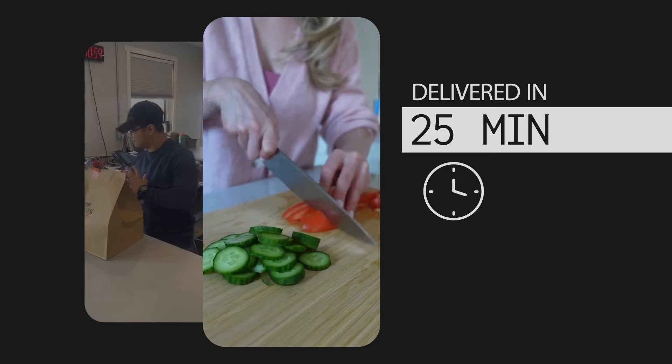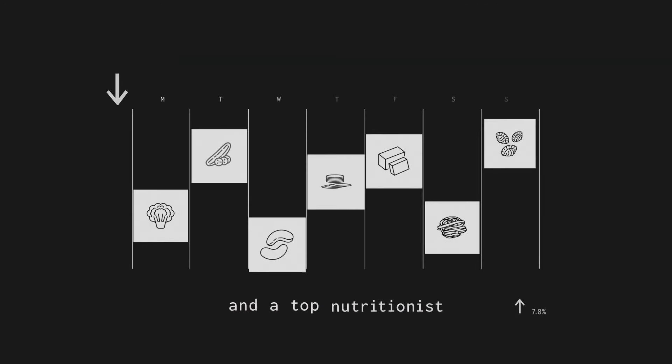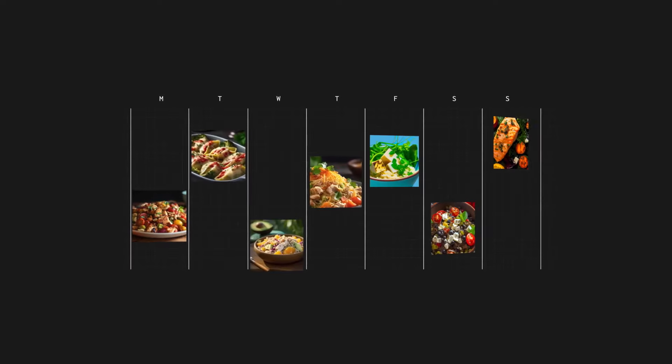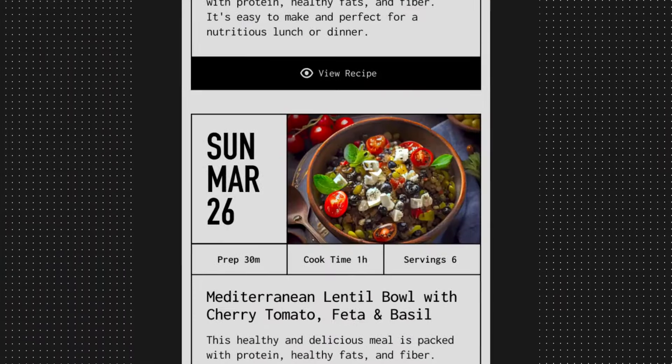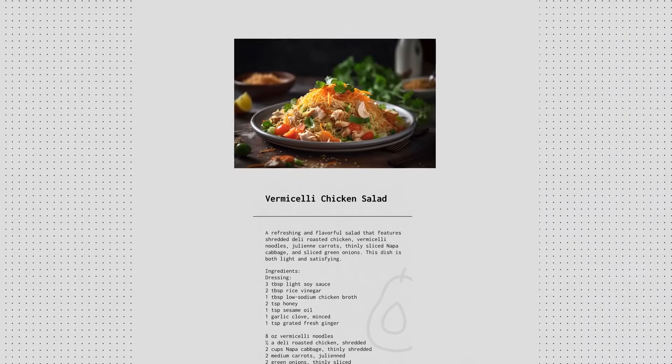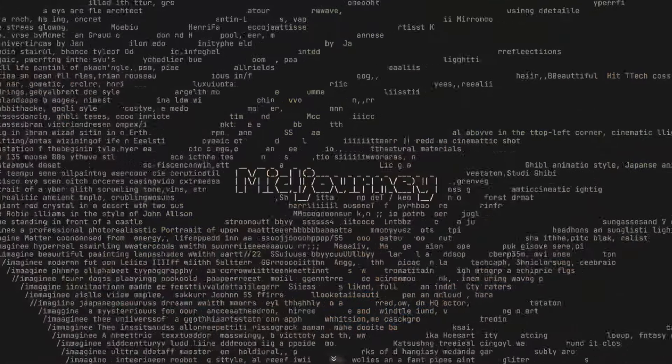They could also export the cart and buy it at any nearby store. With the help of a renowned chef and a top nutritionist, each inflation cart was turned into healthy, AI-generated recipes — because shopping smart shouldn't mean eating unhealthy. To further streamline the rapid response and recipe creation, MidJourney was used to create hyper-real food photography in minutes.